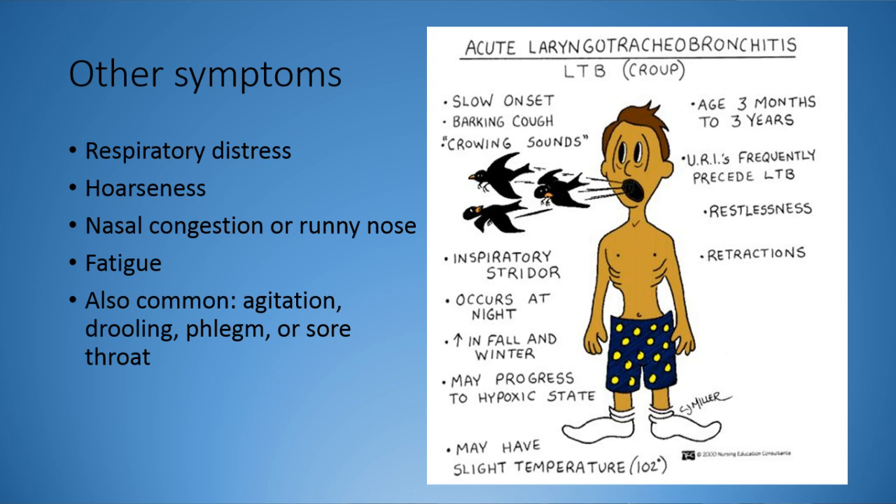Other symptoms include respiratory distress - accessory muscle use, subclavian and intercostal retractions, tripod position, cyanosis. They're going to be very hoarse when they talk - scratchy, not a pleasant sound, due to all that inflammation. Nasal congestion or runny nose is also present because croup actually starts in the upper airway, up in the nasopharynx. They breathe it in through their nose, it gets infected up there, and gravity assists it as it slowly works its way down into the glottic opening and into the trachea.